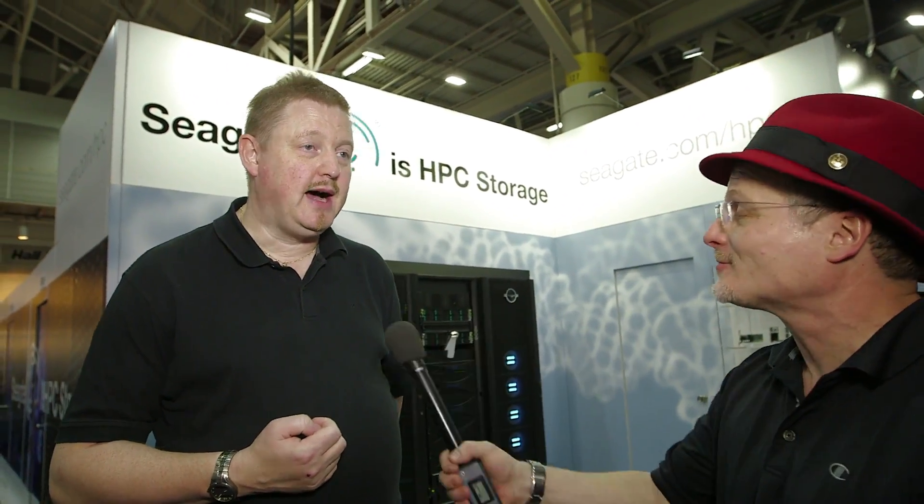Wow. So when does this get deployed? I will be spending a lot of time in Hamburg starting in January.